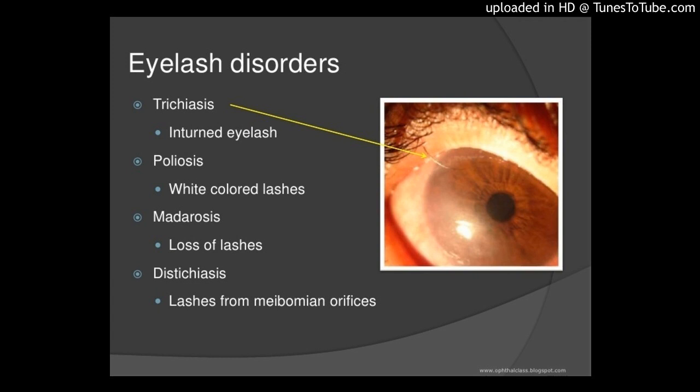Conclusions: autogenous tarsal grafts placed parallel to the lower tarsus are a good option both to correct misdirected eyelashes and to restore normal lower eyelid thickness.